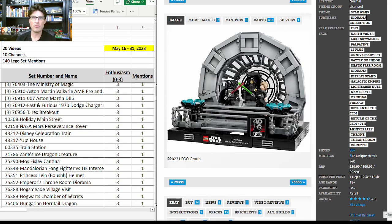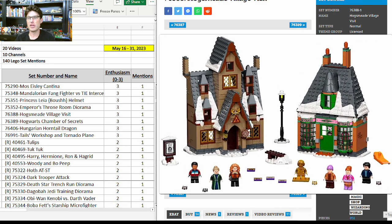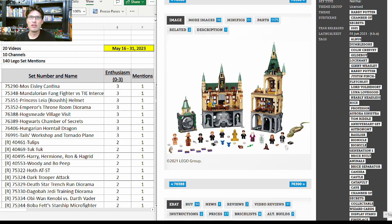A Star Wars diorama set from the second wave of dioramas: 75352, the Emperor's Throne Room — one mention with enthusiasm score of 3. This set is fantastic — we just need to get it on sale, as we know the diorama sets are very expensive. 76388, the Hogsmeade Village Visit — a really really nice set I've built myself, very charming with a lot of nice detail. It has the golden minifigure in it and the other minifigures are mostly exclusive. I'm a big fan of this set.